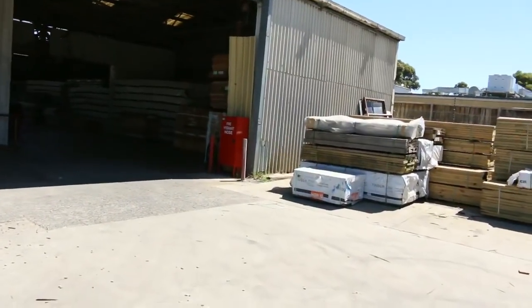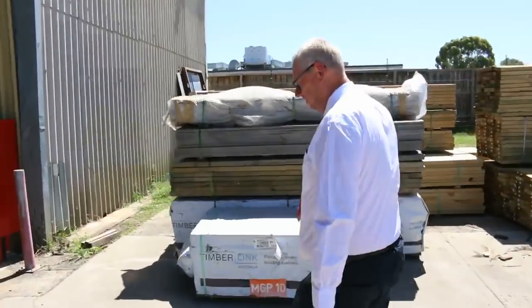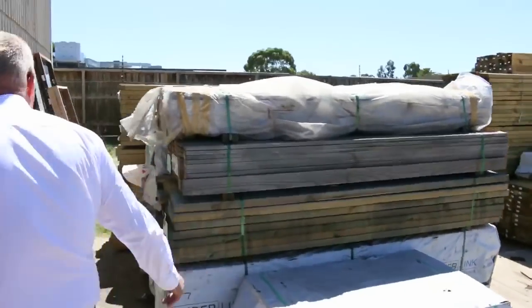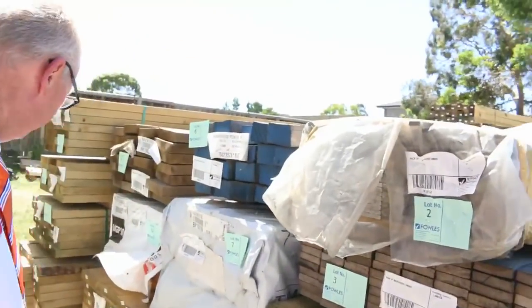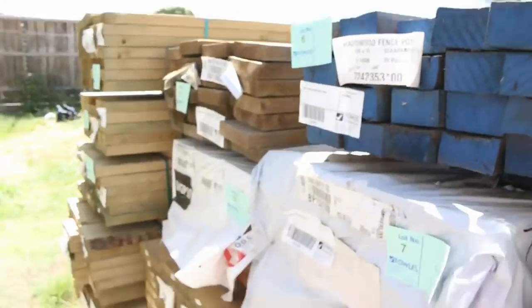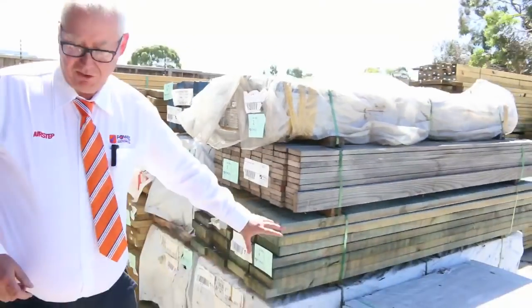Alright, over here is actually the start of the auction tomorrow — Lot 1 onwards. A bit of clearance stock to start off with, so some short length material and a little bit of weathered stock. There's some hardwood posts, a bit of treated pine, some 140 by 35 M10 there. So a good little mixture at the start.